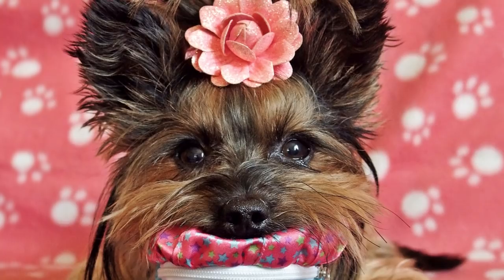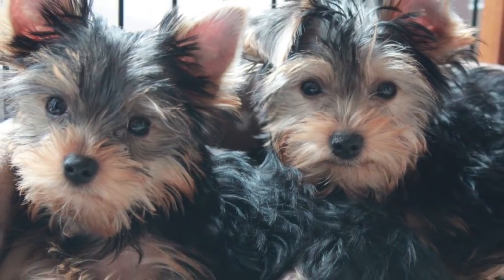They're not the biggest fan of strangers, other pets, or children, as a lot of terriers aren't — but if you train them right, they can be some of the biggest lovers out there. Plus, they're cute as buttons, so there's nothing to lose here.